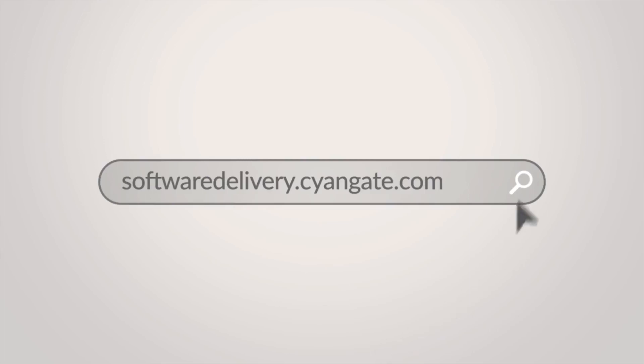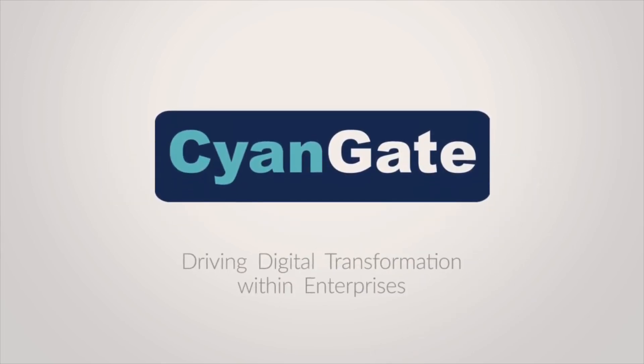Please visit this link to learn more about CyanGate's Lightning Bolt.